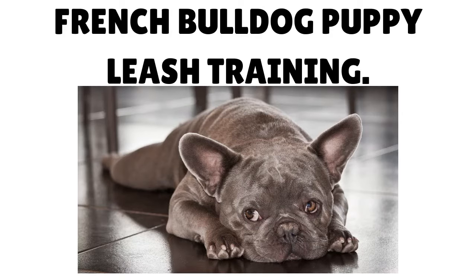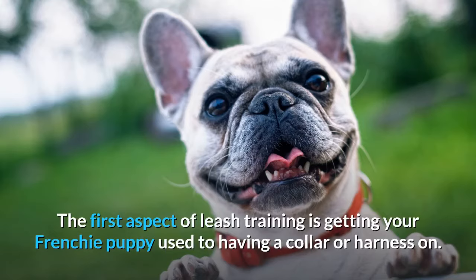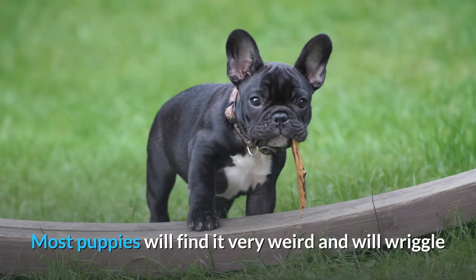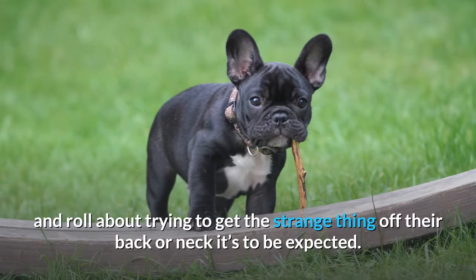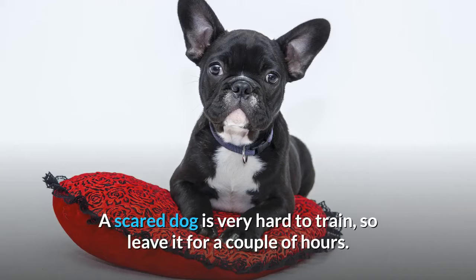French Bulldog Puppy Leash Training. Tip 1: Get your Frenchie puppy used to the leash indoors. The first aspect of leash training is getting your Frenchie puppy used to having a collar or harness on. Most puppies will find it very weird and will wriggle and roll about trying to get the strange thing off their back or neck — it's to be expected. If your Frenchie is frightened and starts to get anxious, stop the leash training immediately. A scared dog is very hard to train, so leave it for a couple of hours.